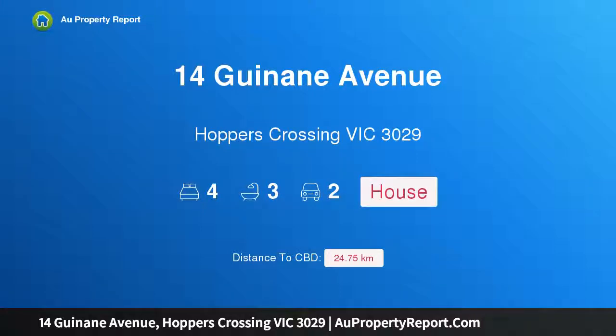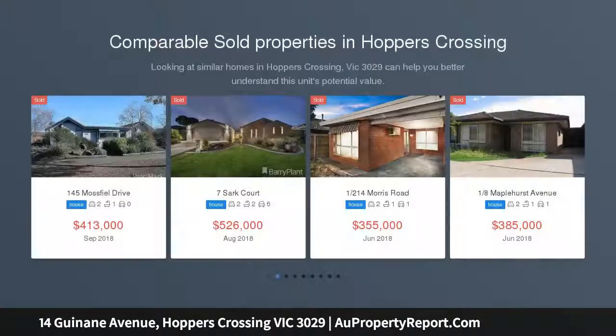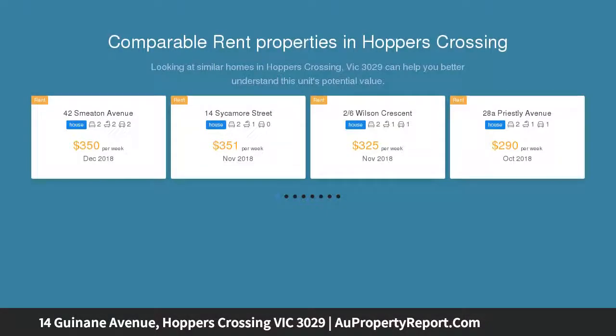Hi, I am glad to introduce Property 14 Ginnon Avenue, Hoppers Crossing Victoria 3029. Living Large. Set on a corner block, this brick veneer property standing proud and a much-loved family home is ready for new owners to call it home.